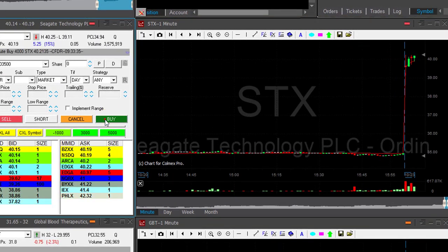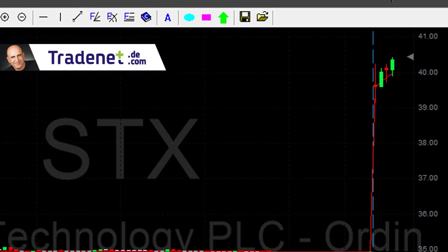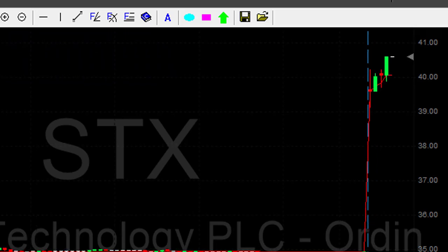It looks good. Will it go over the highs? Oh yes it does — I actually couldn't get it over the highs, look at that move. This is nice.